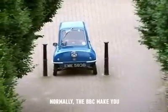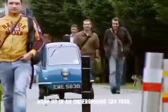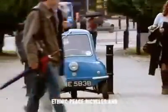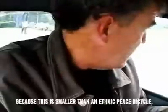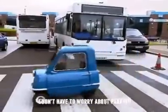When you get there, normally the BBC make you moor up in an underground car park, where the bays are only big enough for ethnic peace bicycles and fair trade gee whizzers. But because this is smaller than an ethnic peace bicycle, I don't have to worry about parking at all.